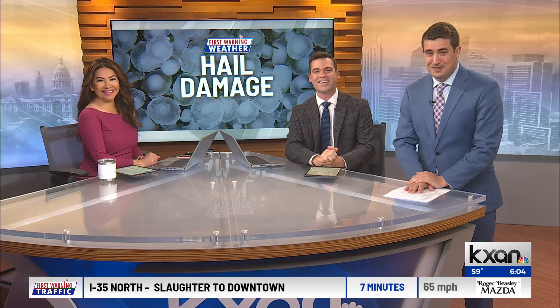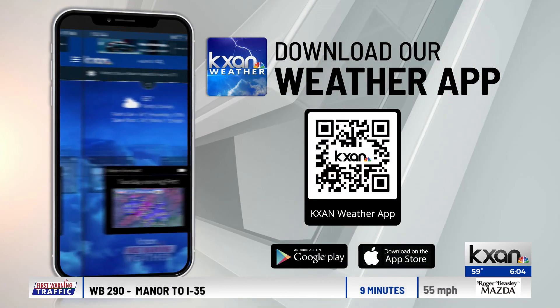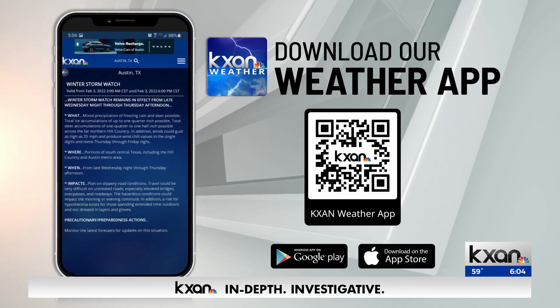Remember to download the KXAN Weather app when you are away from your TV. Our weather team will be pushing the latest on storm conditions straight to your phone. You can find it in the App Store or point your camera at the QR code on your screen right now.